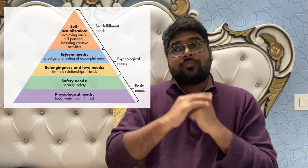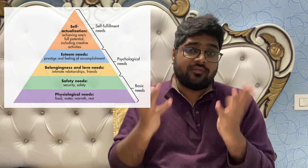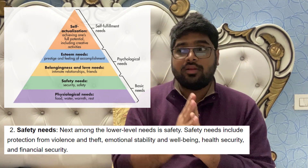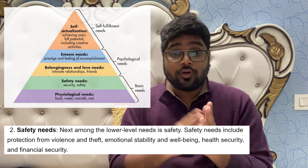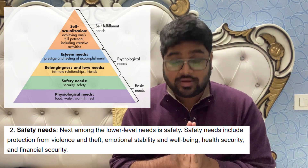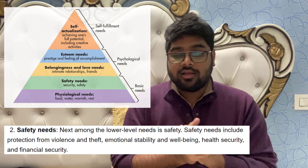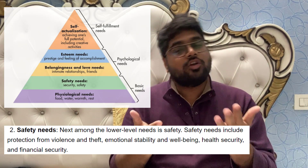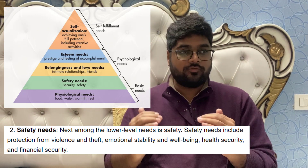Once your survival needs are fulfilled, the next thing you think about is safety needs. Basic safety needs include protection against crime, safety of employment, financial security, and emotional stability. These are the safety needs you consider once your physiological needs are taken care of.